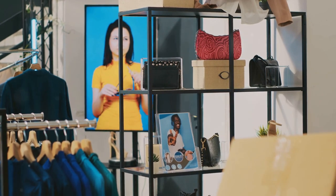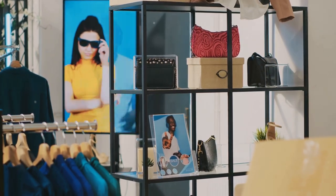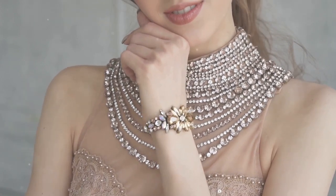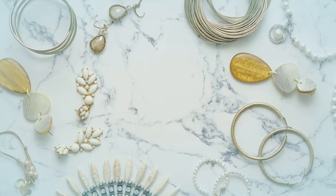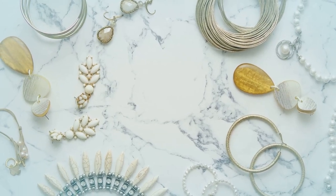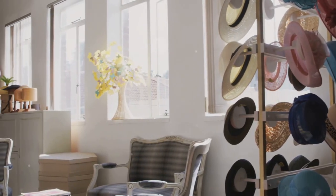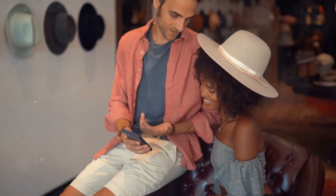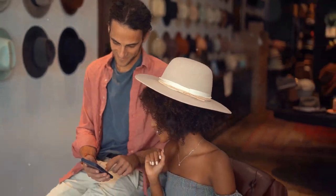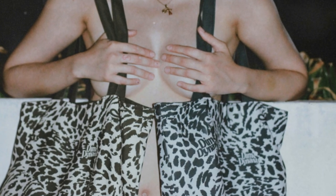Accessories are a great way to add personality and style to any outfit, and this season more is more. Don't be afraid to pile on the jewelry, hats, scarves, and bags. Statement jewelry is a great way to add a touch of glamour — look for oversized earrings, chunky necklaces, or stacked rings. Hats can instantly elevate your outfit, whether you prefer beanies, fedoras, or baseball caps. This season we're also seeing a lot of oversized totes, crossbody bags, and belt bags.